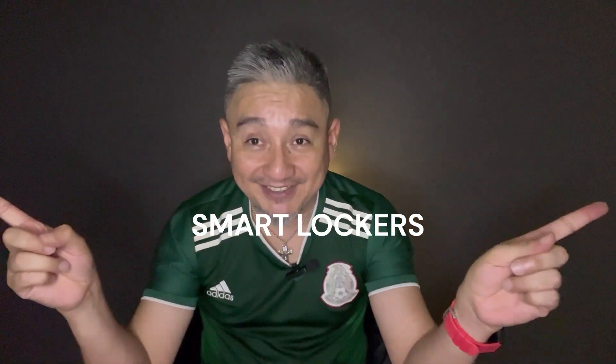But wait, my friend, because online shopping in China isn't just good — it is great. And we have just become smarter. We've got smart lockers.